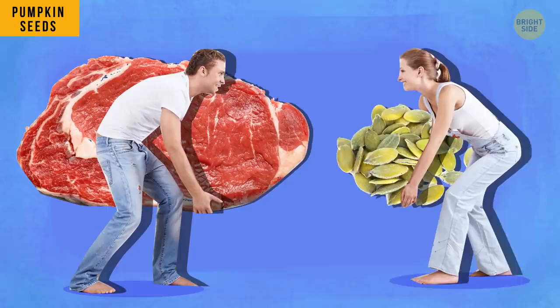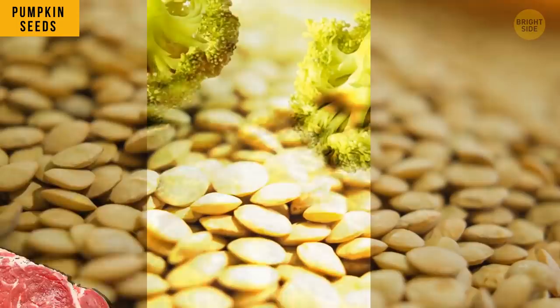If you prefer some beef over pumpkin seeds, you'll deprive yourself of some protein. In fact, pumpkin seeds and broccoli have more protein per calorie than any meat.